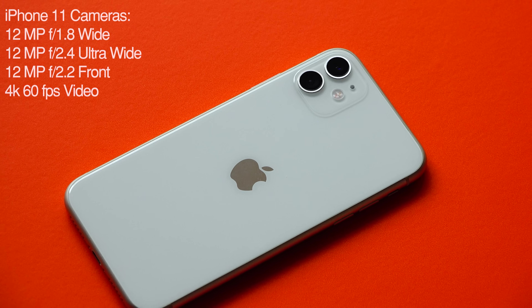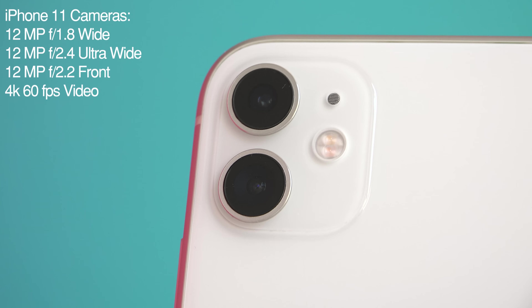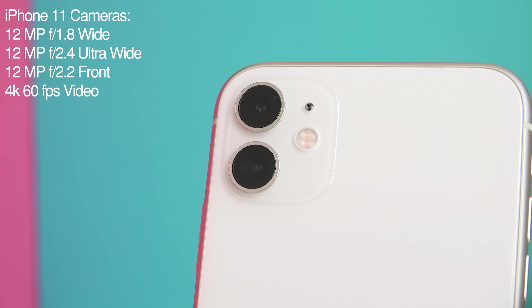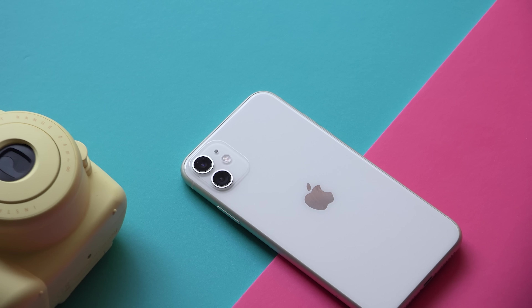And on the other side of the table, you have the iPhone 11, which has two 12 megapixel sensors — one as the main camera with an aperture of f1.8, and the ultrawide sensor, which is also 12 megapixels. The iPhone's main advantage is that the sensors on its back are much larger than the ones found on the Nokia.